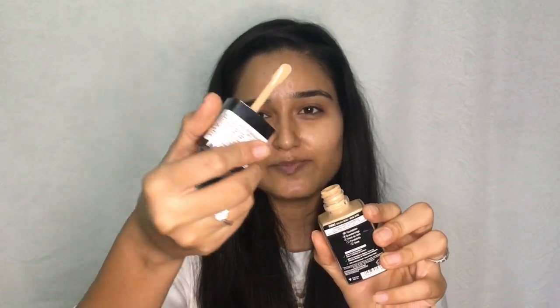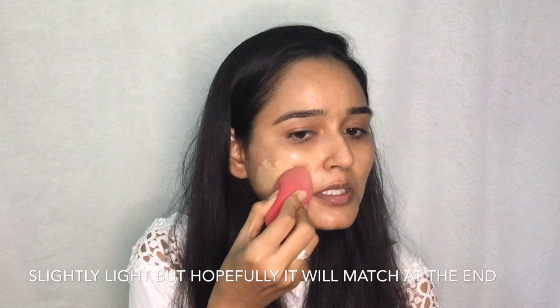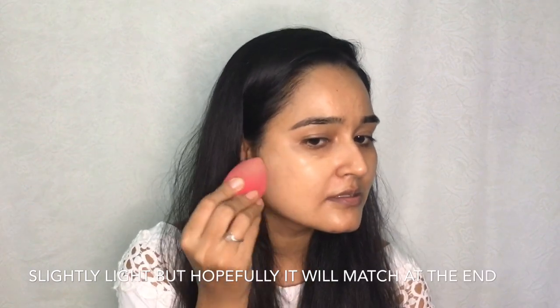It comes with a spatula, so if it's your personal foundation you can apply it directly, or if you are a professional working with clients take it on a plate or your hand first — hygiene. I'm going to take it on my hand. I would say it is not a full coverage foundation; you can see the blemishes — it is medium to buildable coverage.